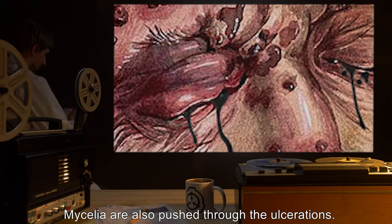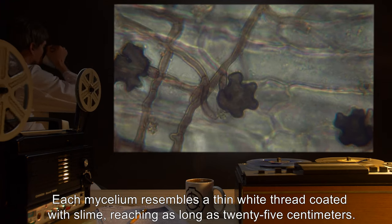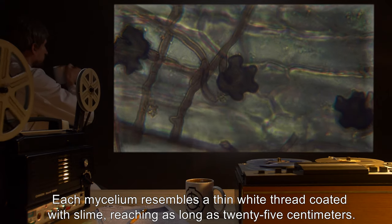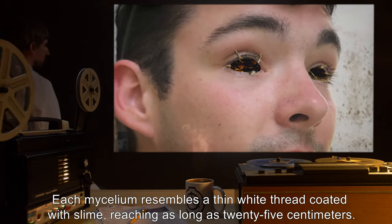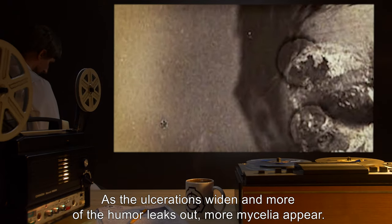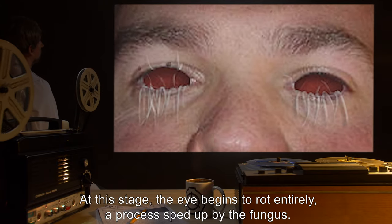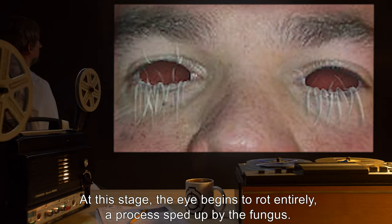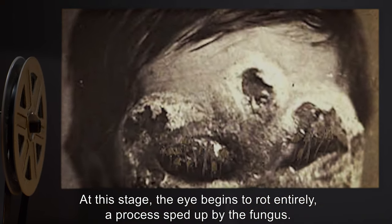Mycelia are also pushed through the ulcerations. Each mycelium resembles a thin white thread coated with slime, reaching as long as 25 centimeters. As the ulcerations widen and more of the humor leaks out, more mycelia appear. At this stage, the eye begins to rot entirely, a process sped up by the fungus.